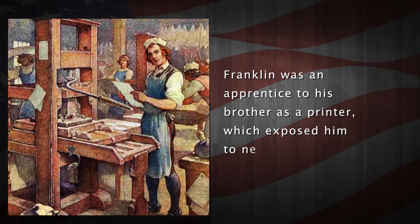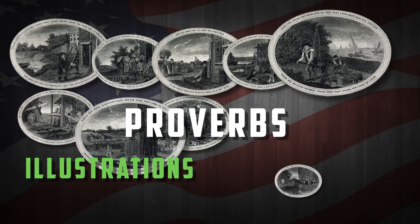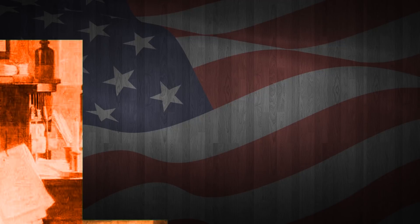As a boy, Franklin was an apprentice to his brother, which exposed him to new books and ideas. His first financial and literary success was Poor Richard's Almanac, which was filled with illustrations, proverbs and paradoxes of his own creation.